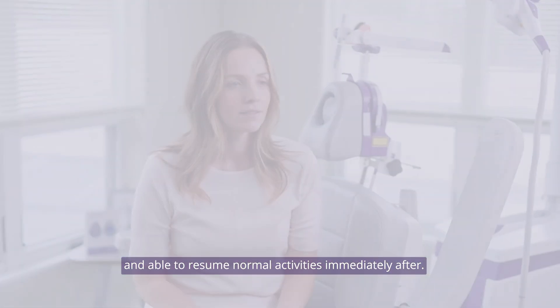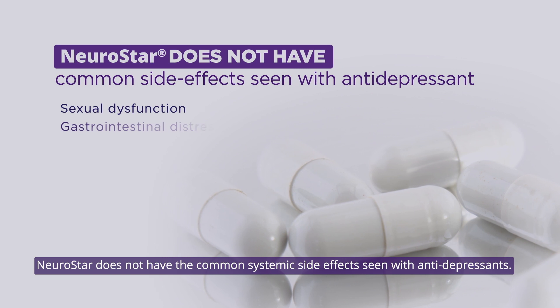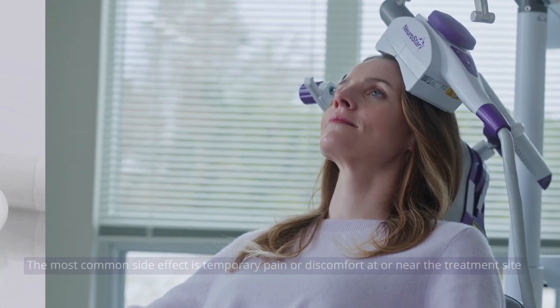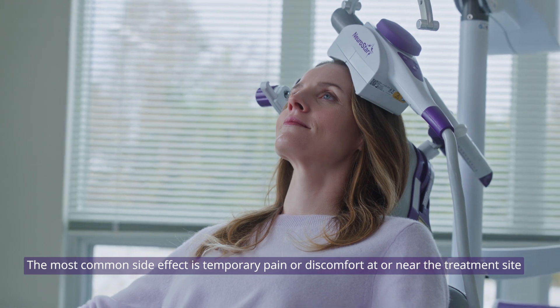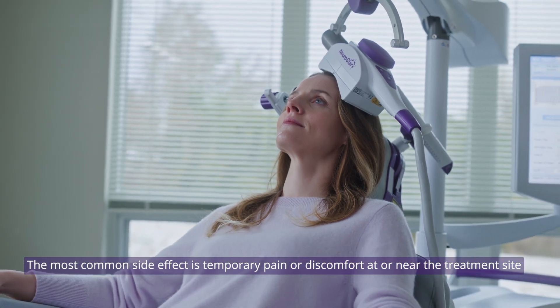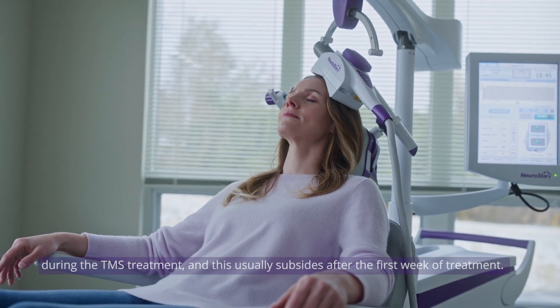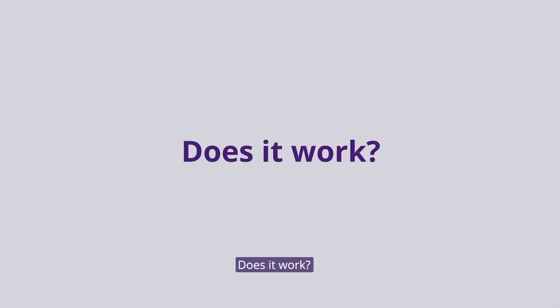Patients are able to resume normal activities immediately after treatment. NeuroStar does not have the common systemic side effects seen with antidepressants. The most common side effect is temporary pain or discomfort at or near the treatment site during the TMS treatment, and this usually subsides after the first week of treatment.